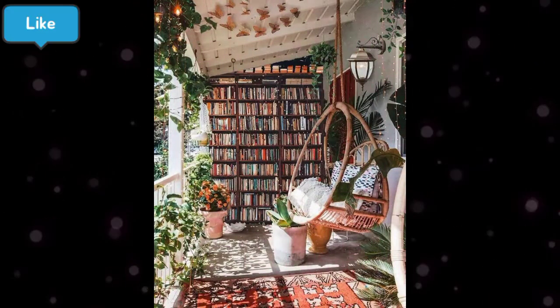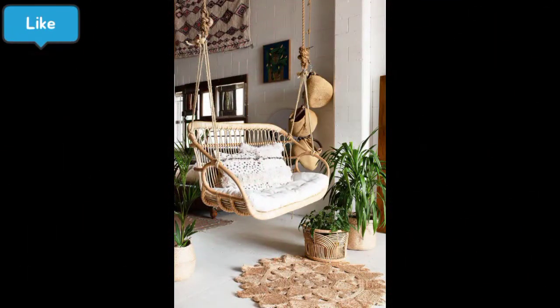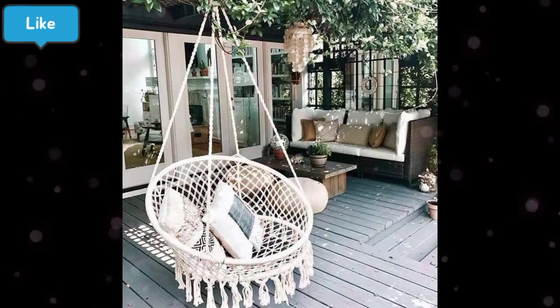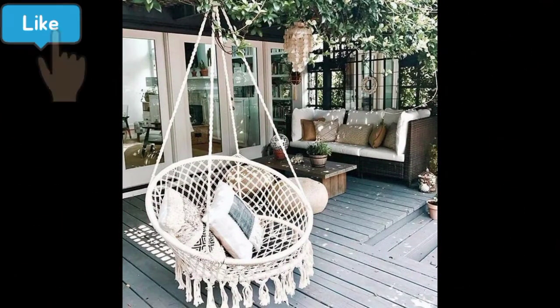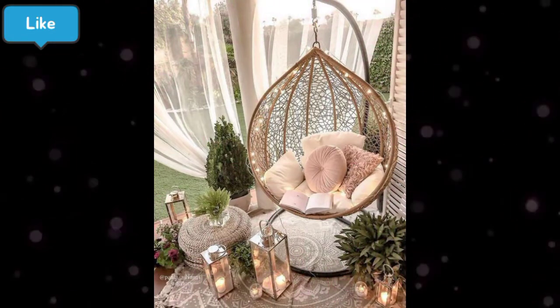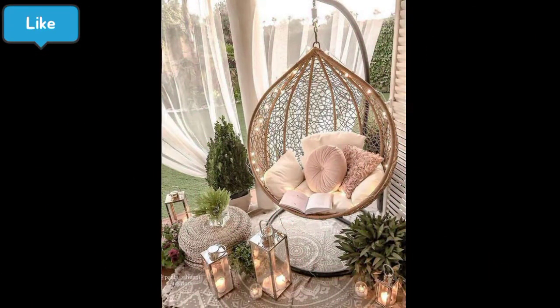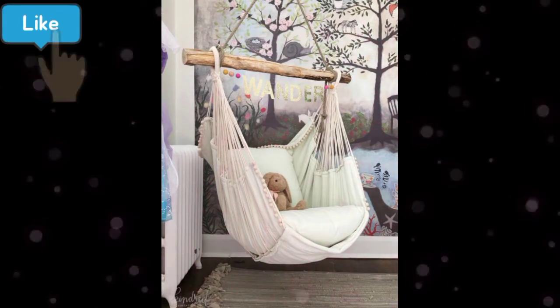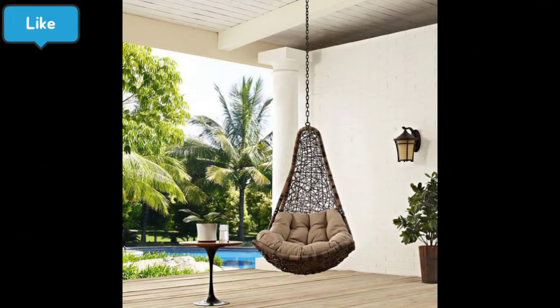assalamualaikum my YouTube family, welcome back to my channel fashion camp. ویو ورڈز تو کیسے ہیں آپ؟ I hope you are all doing well. آج کی ویڈیو beautiful hanging collection ideas پر ہے۔